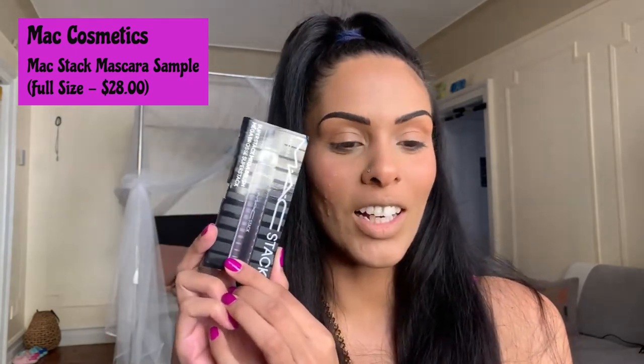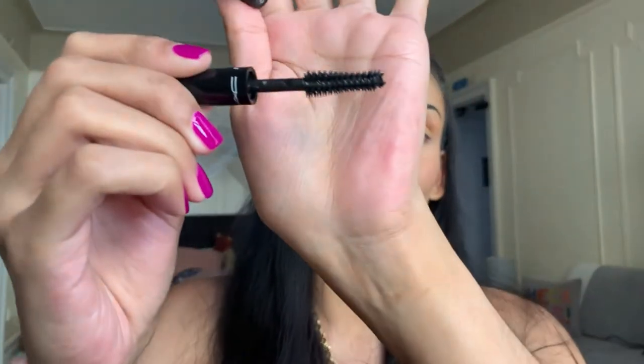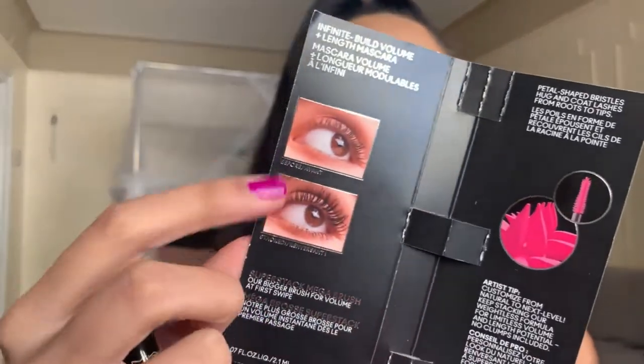The first product in the Glam Bag is the MAC Stack Mascara — I'm super excited because I don't own many MAC products. This is the packaging, and look at that wand — it's gorgeous. It's an infinite build, volume and lengthening mascara, and you can stack it up to 40 times. It features a mega brush with petal-shaped bristles that hug and coat lashes from roots to tips, with a weightless formula for limitless volume and length with no clumps.